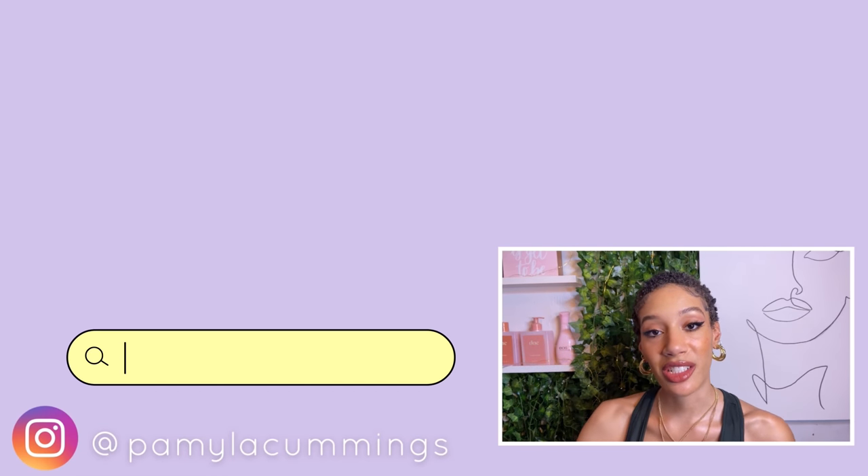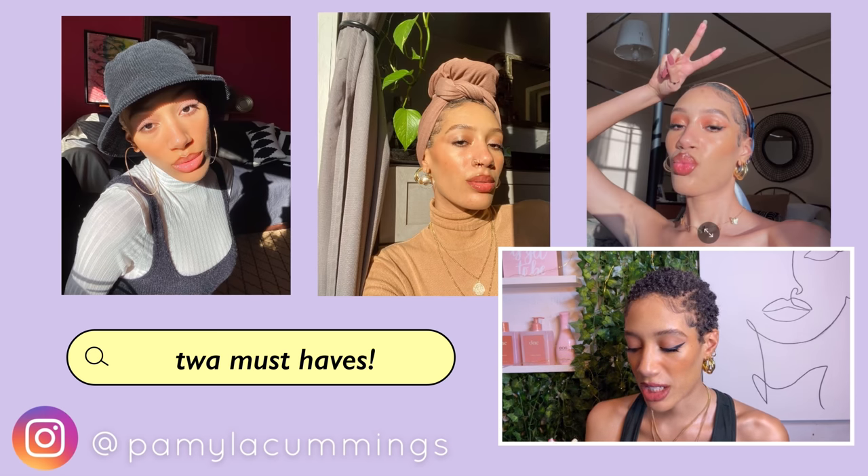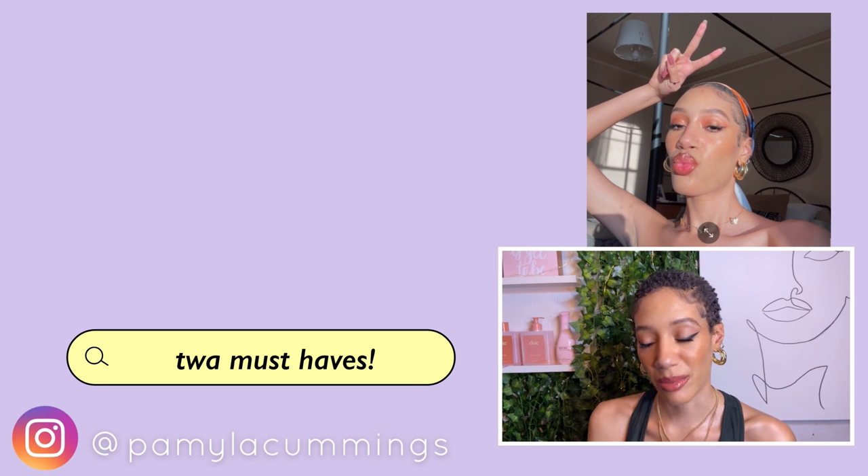Having accessories to switch it up like bucket hats, turbans, scarves, etc. are really cool because they're going to completely change the vibe. I already created a video about easy ways to switch up your TWA throughout the week and different styles and accessories you can use, so be sure to check that out in the info card if you're interested.